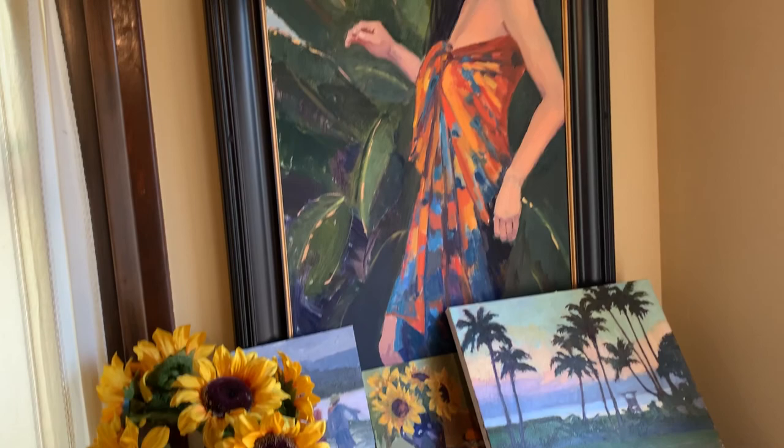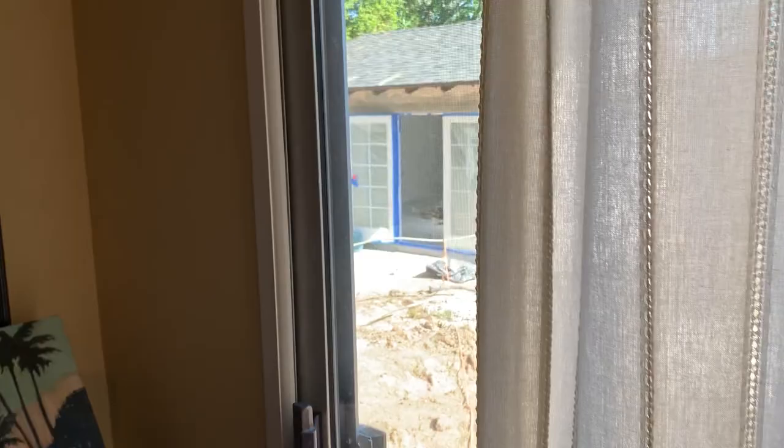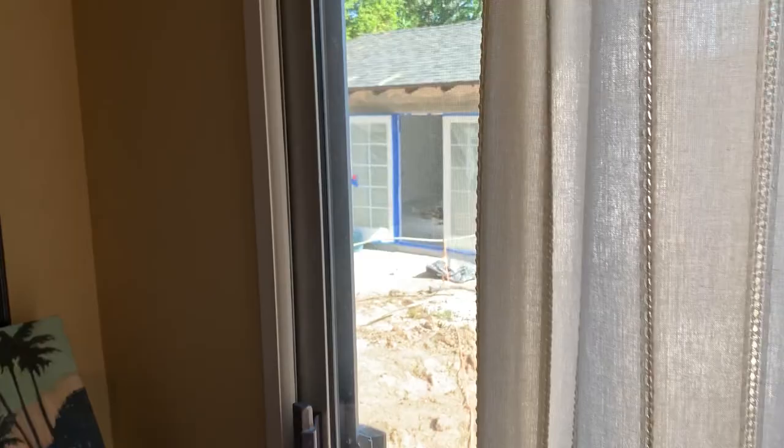More paintings in all different phases — some finished, some not finished, some demos I've done for class and so on. And then if you can see right out here you can get a little peek of my studio that's being remodeled, so that's very exciting. Hopefully it will be done pretty soon. That's really all I think for today, so thanks a lot for joining me and I hope you've enjoyed the studio tour.